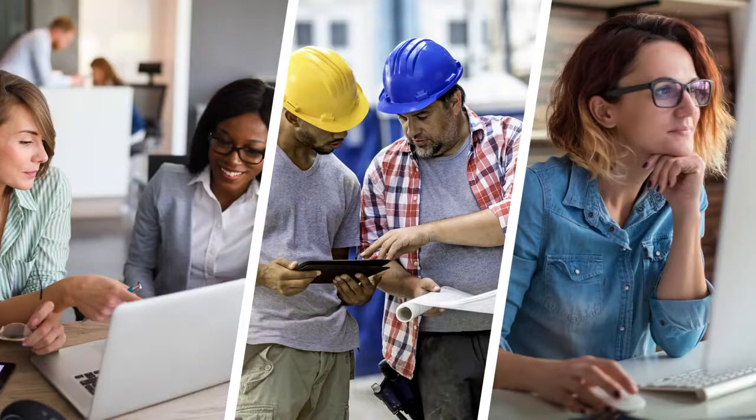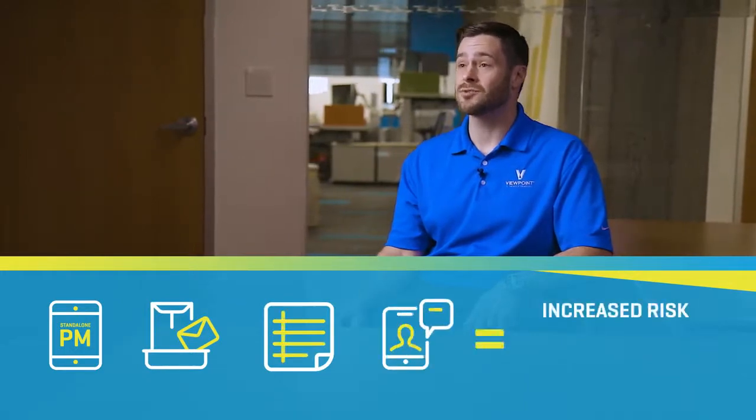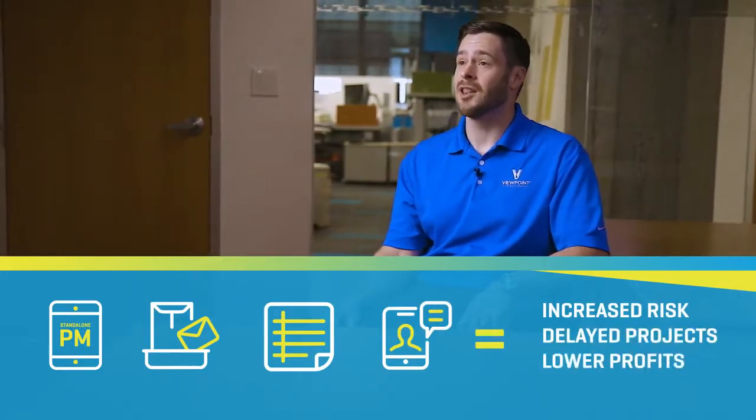Great people make for great projects, but a lack of integration between the office, team, and field causes inefficiencies and duplicated efforts. This creates a lot of frustration across the project team. Stand-alone project management systems, manual processes, spreadsheets, and various other apps cause increased risk, delayed projects, and lower profits.